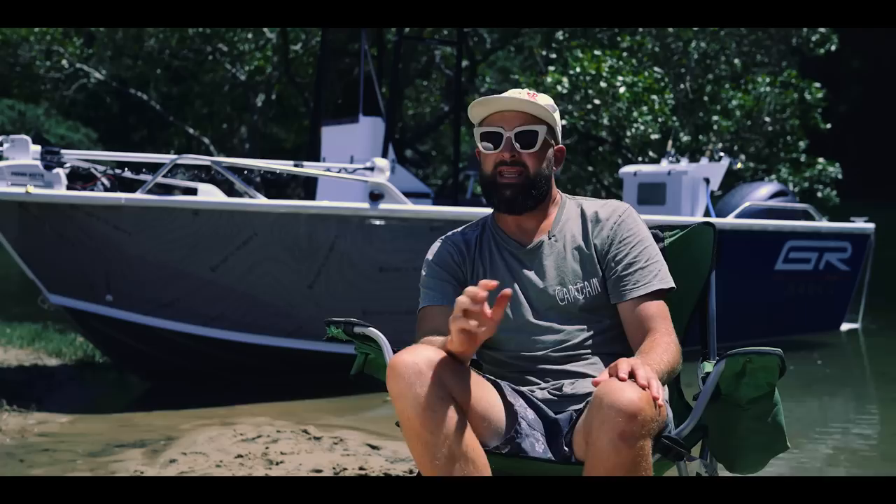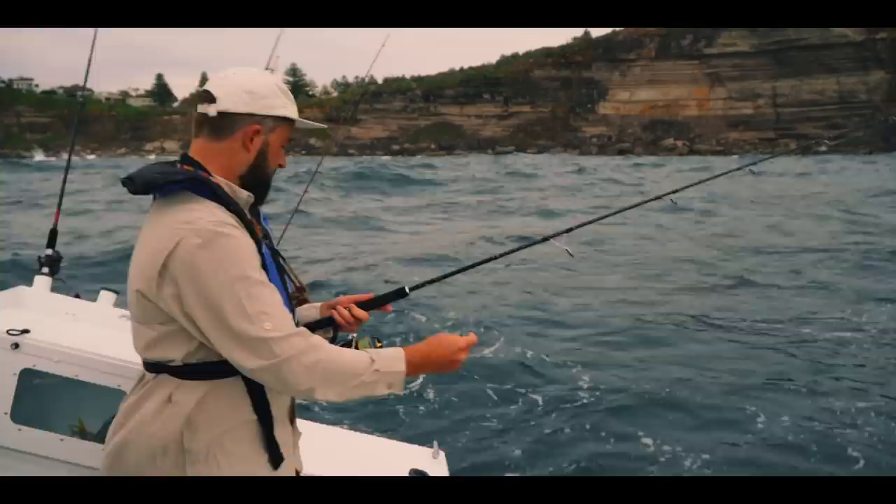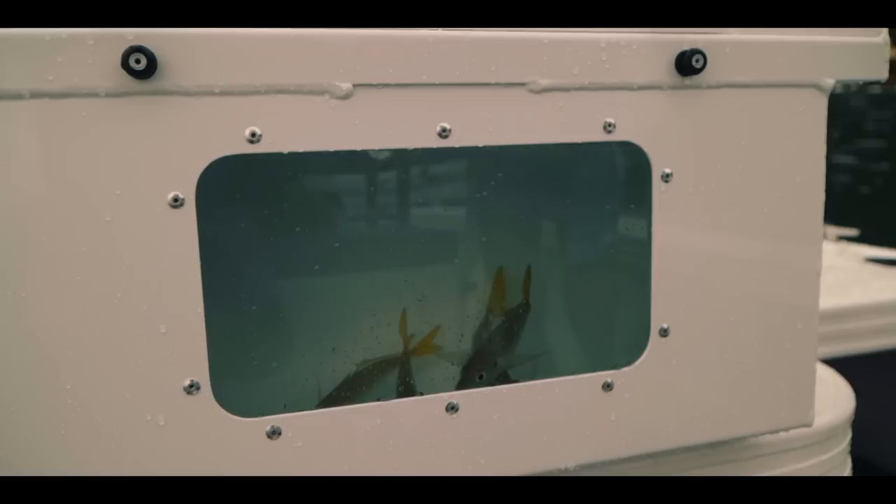We've spent the weekend testing out the 540 centre console to see if it can withstand some captain punishment. We managed to connect with some kings in close around the headlands in some pretty intense conditions. We're out here on the Golf Runner 540 and it's blowing — got to be over 20 knots from the northeast, swells probably almost two metres, and we're fishing right in close to the headlands with a dead squid and a live yakka out.